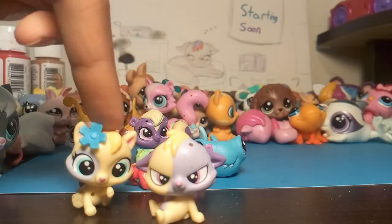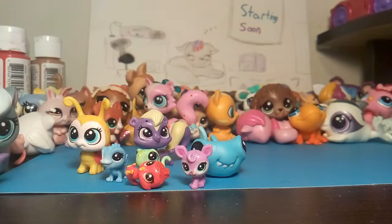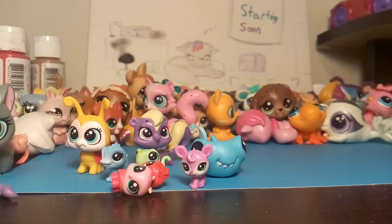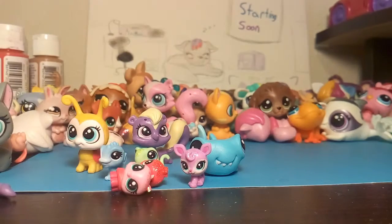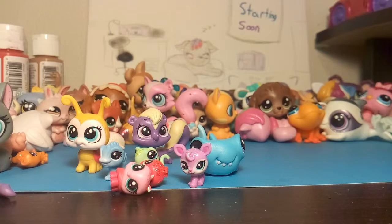We got this tiny little cat. I think that's all. Yep, that's all the pets. Oh my god, look — there's so many pets. I'm gonna have fun with all these pets.